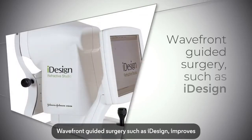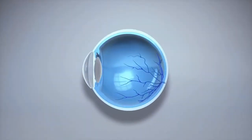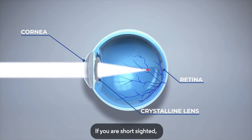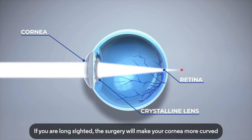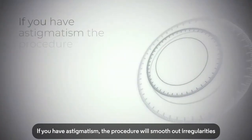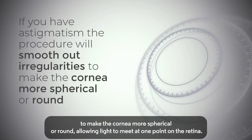Wavefront guided surgery, such as eye design, improves outcomes for patients. If you are short-sighted, the surgery will slightly flatten your cornea to move the point of focus further back on the retina. If you are long-sighted, the surgery will make your cornea more curved to move the point of focus forward to the retina. If you have astigmatism, the procedure will smooth out irregularities to make the cornea more spherical or round, allowing light to meet at one point on the retina.